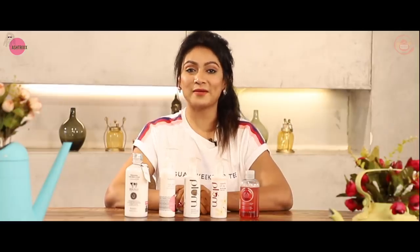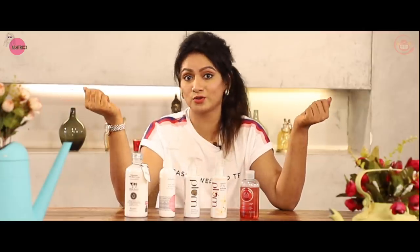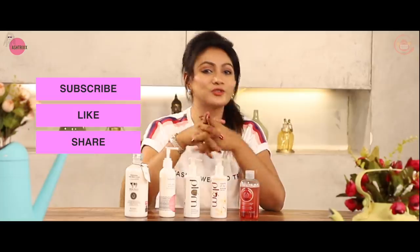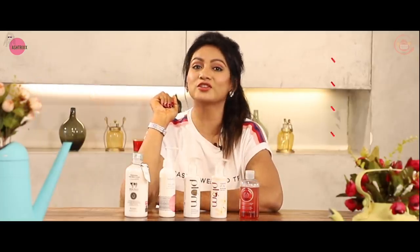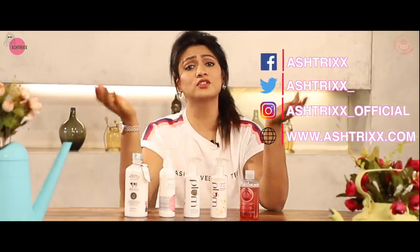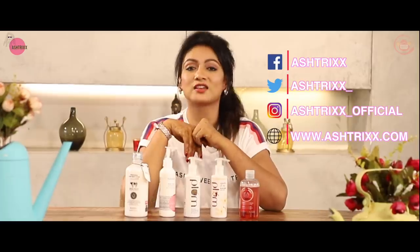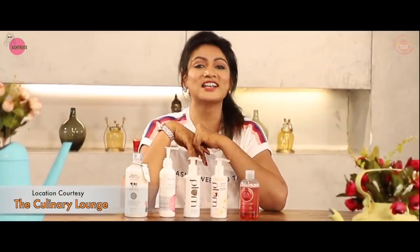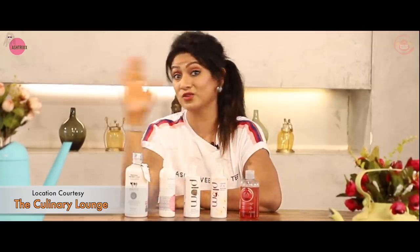I hope you liked this episode and I hope these body washes will really suit you as they suit me. If you liked this episode, you know what to do — do not forget to subscribe, like and share. Follow me on Asterix Official on Instagram and Asterix on Facebook. And also do not forget my website, www.asterix.com. I'll see you in another wonderful episode. Till then, it's bye from Asterix.